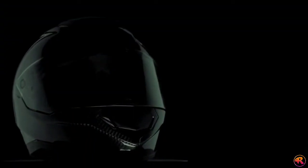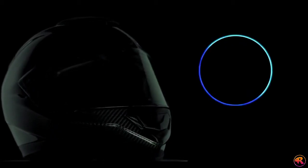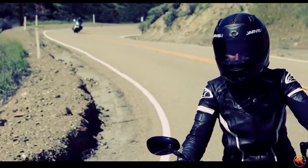I forgot to introduce our guest of honor. Hi, Alexa. Hey, it's great to be here. All these features and more can be controlled by voice command.